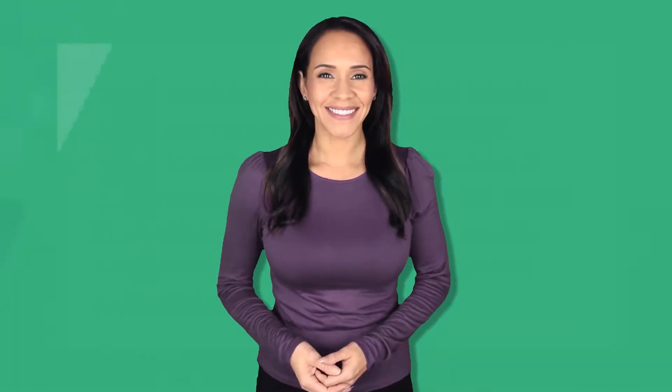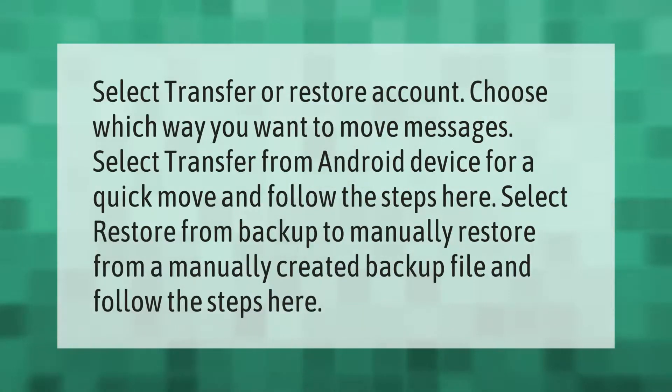Select 'Transfer or Restore Account' and choose which way you want to move messages. Select 'Transfer from Android device' for a quick move and follow the steps. Alternatively, select 'Restore from backup' to manually restore from a manually created backup file and follow the steps there.